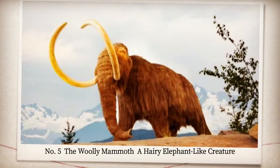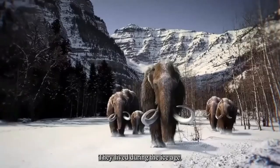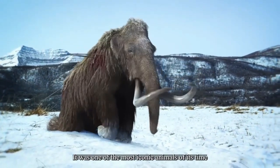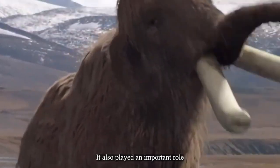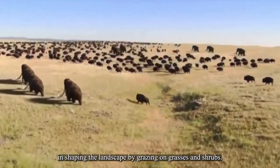Number five: the woolly mammoth, a hairy elephant-like creature. They lived during the Ice Age and went extinct about 10,000 years ago due to climate change and human hunting. It was one of the most iconic animals of its time, with thick fur, large tusks, and cold tolerance. It also played an important role in shaping the landscape by grazing on grasses and shrubs.